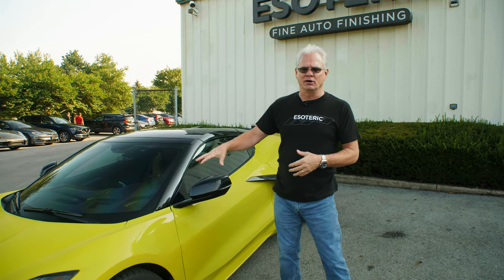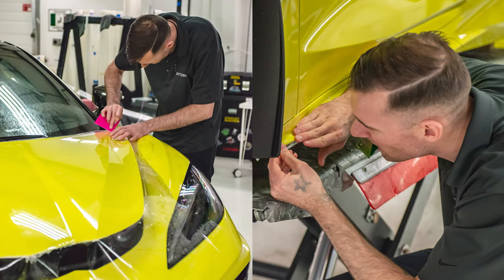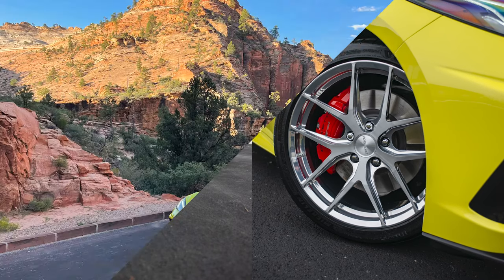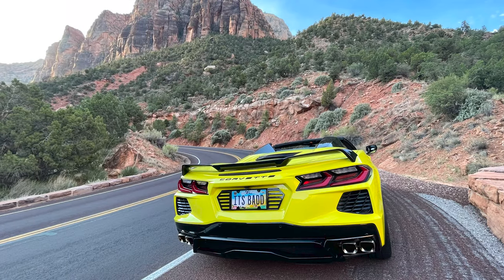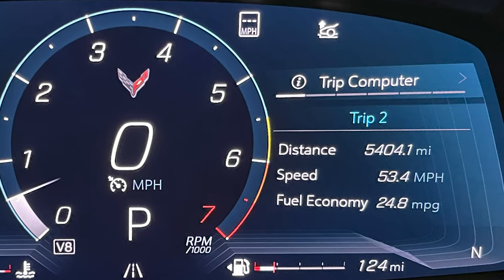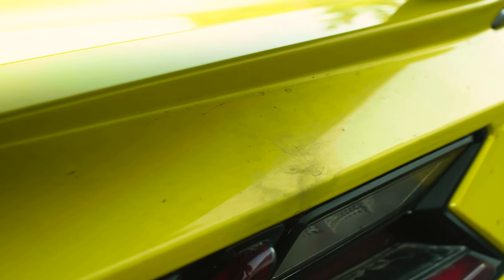This customer here, earlier in the year, we went in, we polished it, we put paint protection film on it, ceramic coating on the body and on the wheels. This car just finished up a 5,400 mile trip from Ohio here out to the West Coast and back with a lot of stops in between. It is very dirty now, but that is what the customer wanted when they went through this process.